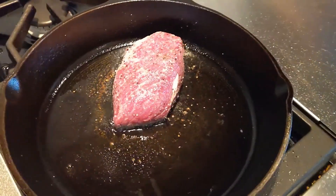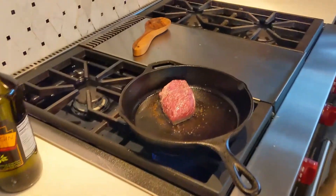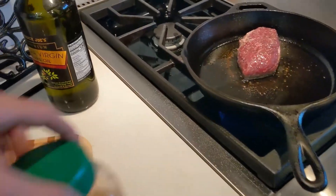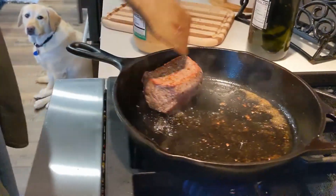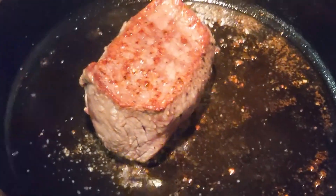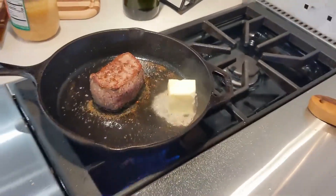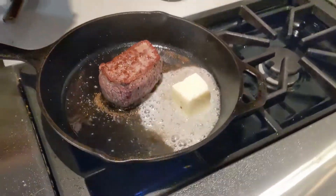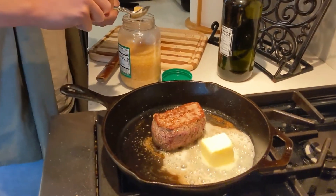Have the steak cooking for two minutes, then add some butter — four tablespoons — along with garlic and thyme. We don't have thyme, and this is all the garlic we found. Add this much butter — oh god, yeah — and a spoonful of garlic. It looks kind of gross but trust it.